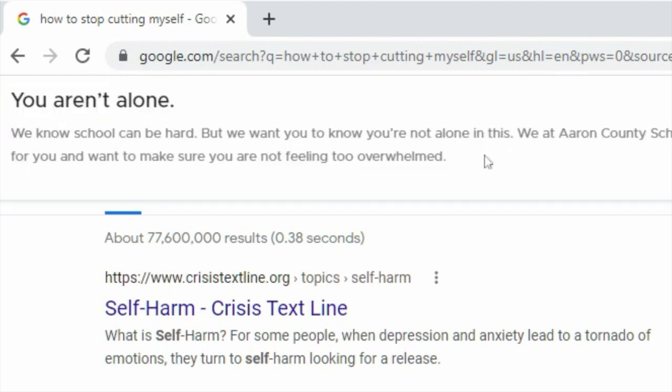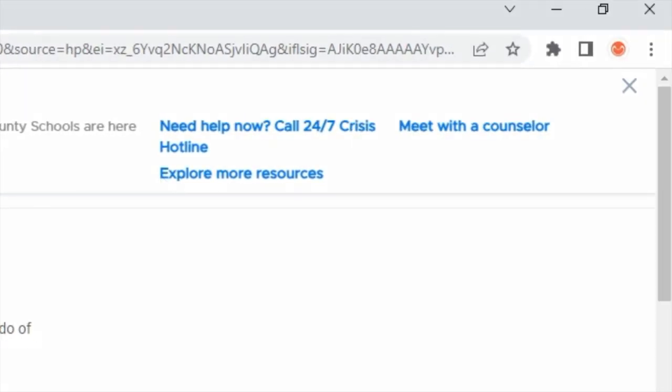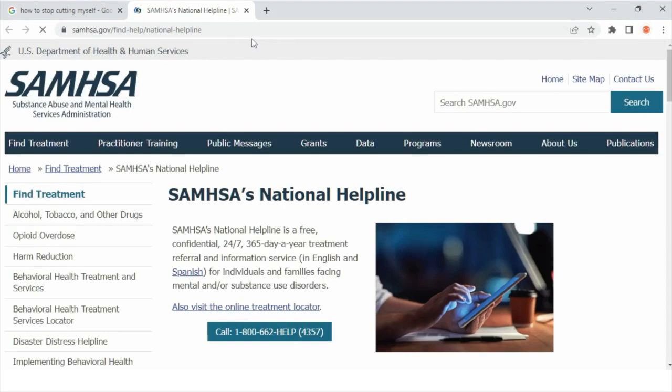The widget is fully customizable, so you can provide your own message and up to four links to resources. The widget will remain visible in the browser until the student interacts with it, at which point it will disappear.